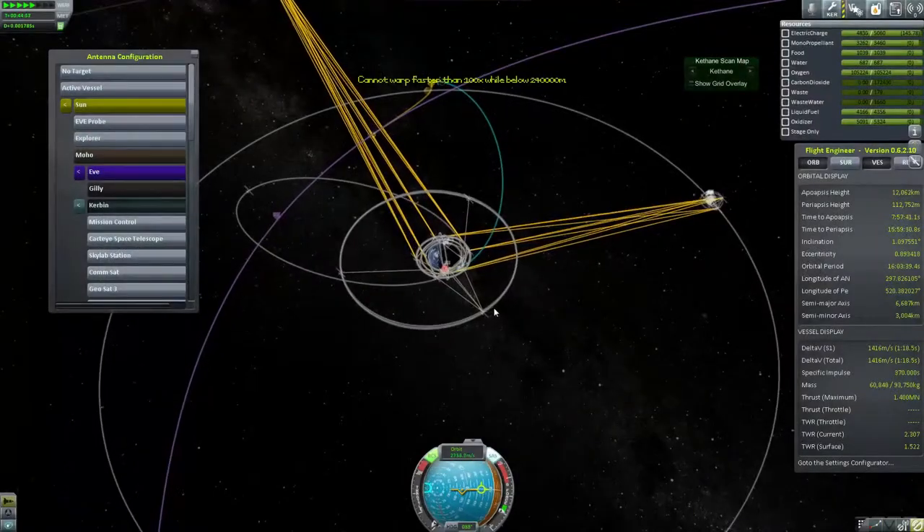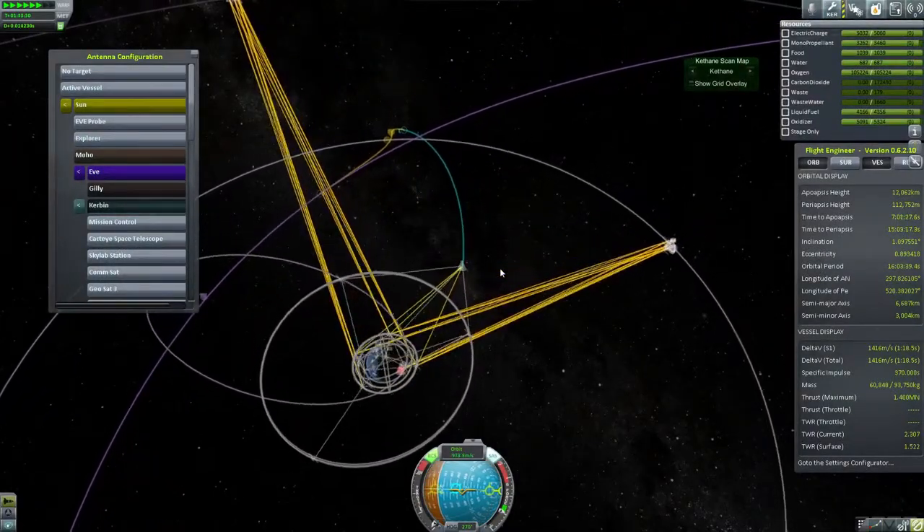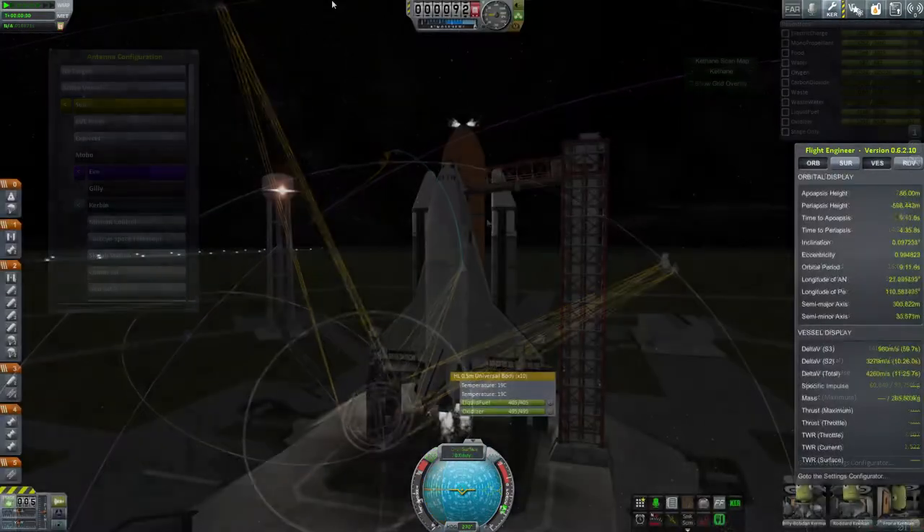Hello and welcome to episode 16 of my Kerbal Space Program NASA series. We're picking up exactly where we left off on the last video with the Mooner Fuel Depot on its transition.